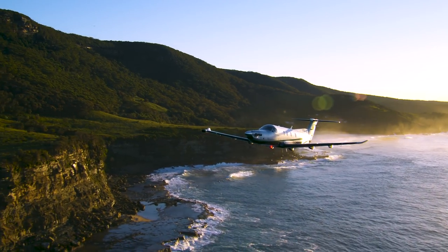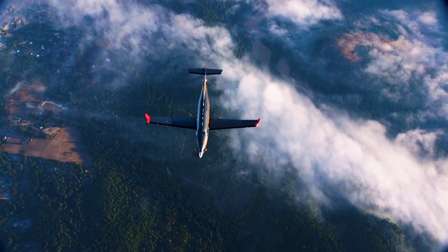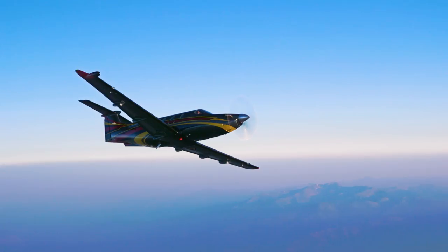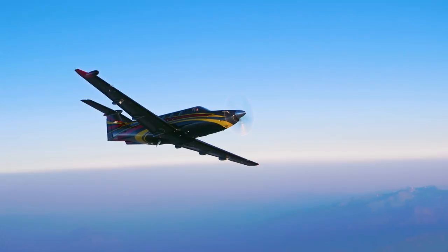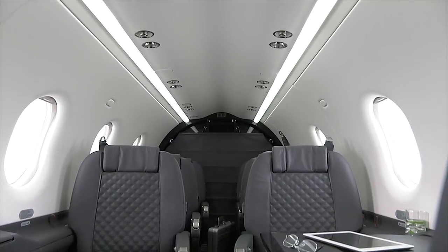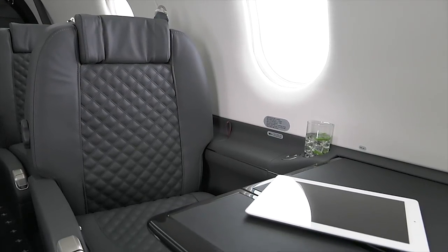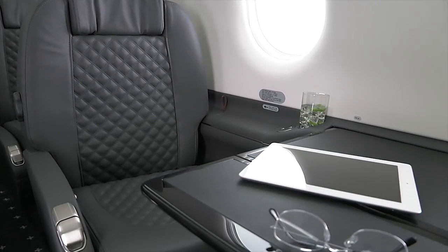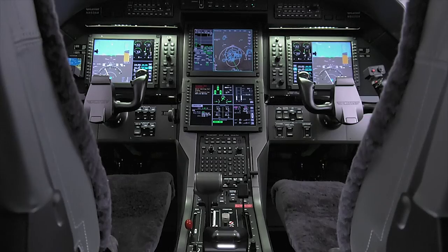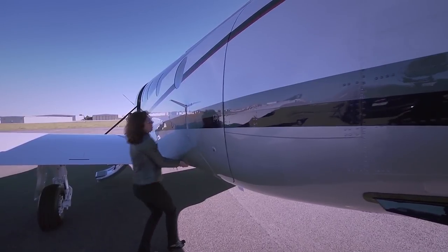The legendary Pratt & Whitney PT-6 engine, at the heart of the Pilatus PC-12 NG, is widely regarded as the most reliable aircraft engine ever made. Cruising at 285 knots, it sips just a fraction of the fuel consumed by traditional twin-engine designs. The PC-12 NG's flat floor, 330 cubic foot cabin, and private lavatory also make it the most comfortable aircraft in its class. Select from a wide range of interiors by BMW DesignWorks, or customize each detail to your personal vision.